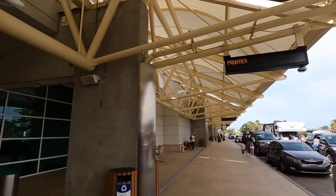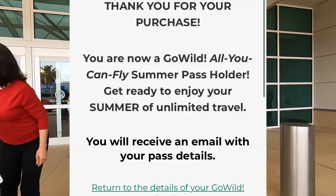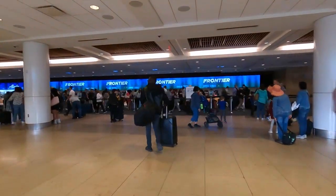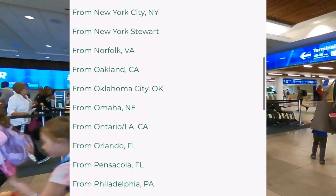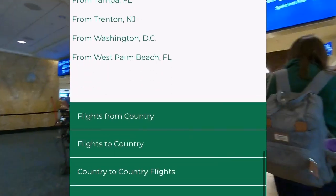Hey guys! Today I just wanted to share some details with you about Frontier's Go Wild All-You-Can-Fly Pass. They have a lot of benefits, and this is a great opportunity for someone that has the flexibility to fly all around the United States, the Caribbean, and even South America.